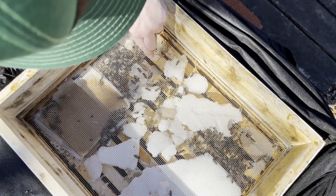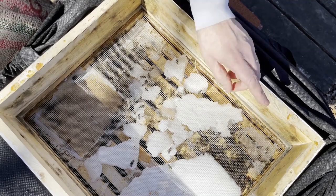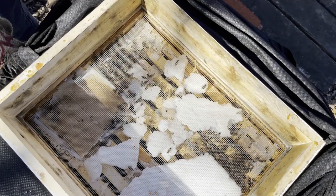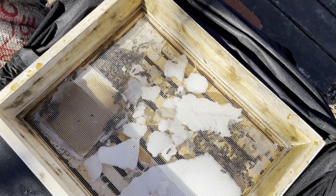A couple of hive beetles in there. Amazing those suckers made it through winter, but good to see the girls about and around. As for adding more sugar to this one, I think we're good for the moment.